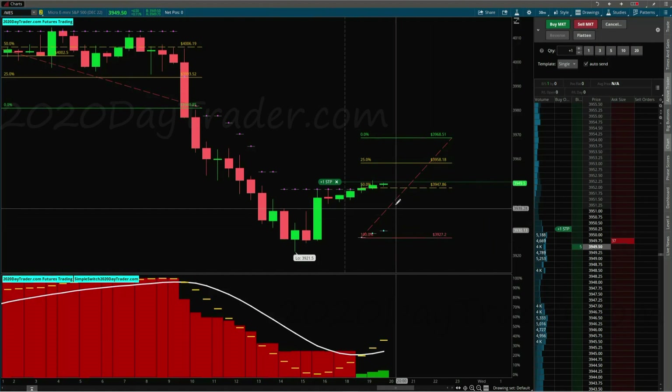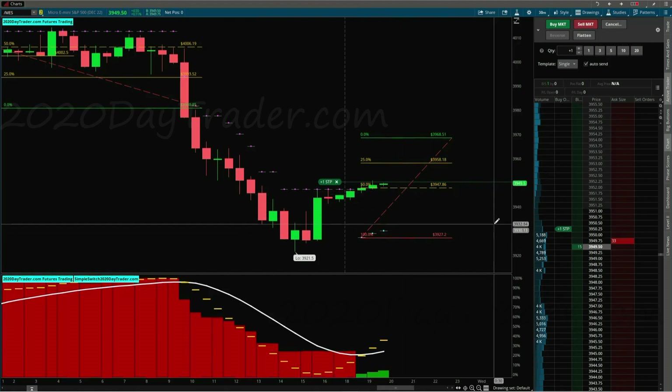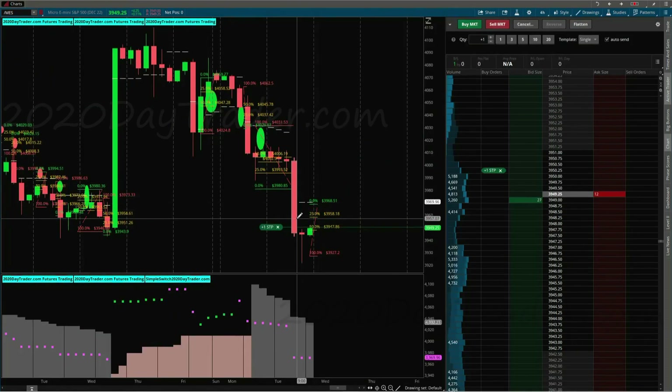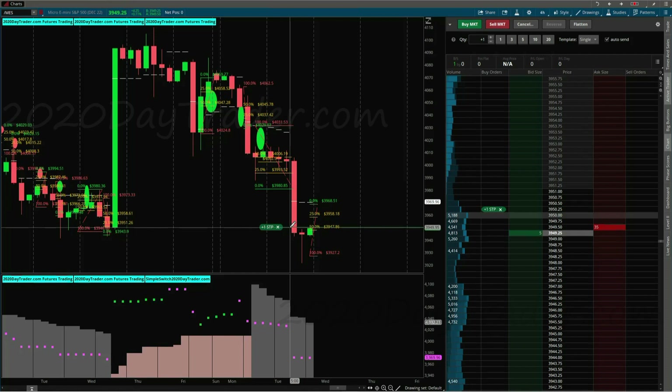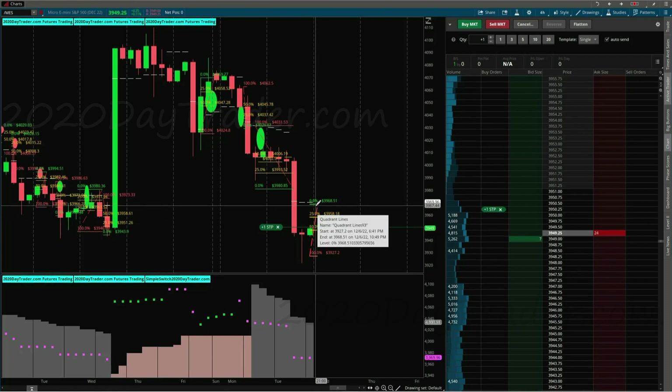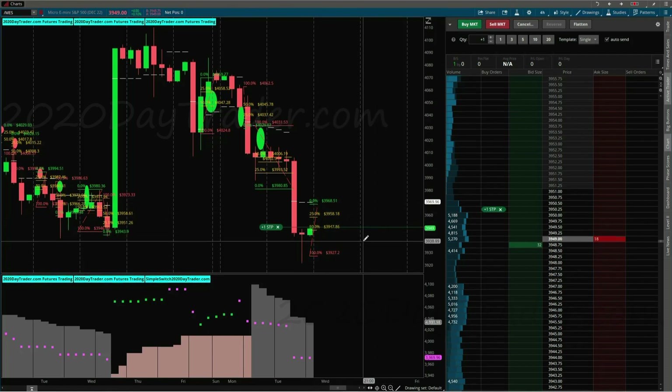We might get in the trade, maybe not. It was green and it went red. Now it's back green. So it might continue in the green direction. We're halfway through this 30-minute candle, so anything can happen. Let's go over to the four-hour chart. Here we are on the four-hour chart. You can see this massive tower candle that's in play right here. So there's a really high probability that this is going to retrace a little bit before continuing lower. We haven't really seen much retracement whatsoever.